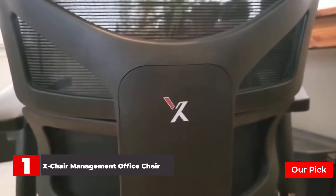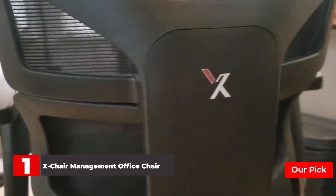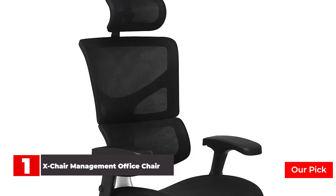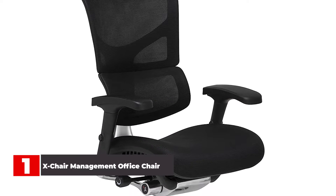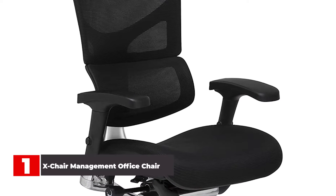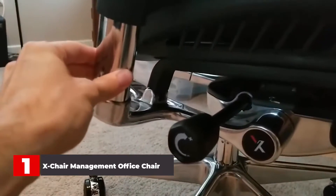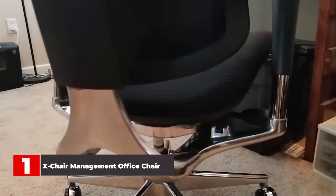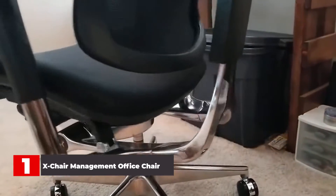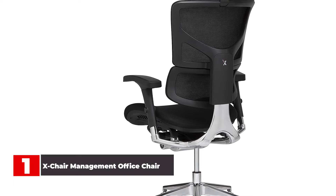Number 1: X-Chair Management Office Chair. The X-Chair X-Tech Executive is one of the most premium feeling chairs that we've tested at ZDNet. Made with a Brisa soft-touch fabric that's both breathable to sit on for hours and durable enough to withstand bumps and scratches, the X-Tech Executive is ideal for anyone who seeks comfort. It also features a dynamic variable lumbar support which adapts to your spine as you lay back. Ultimately, you will have to pay a premium to reap the benefits of this executive chair, but for many, it will be worth it.